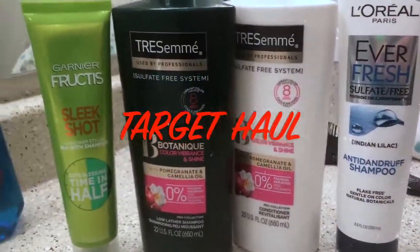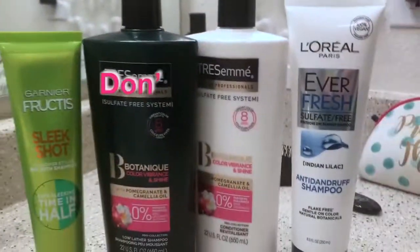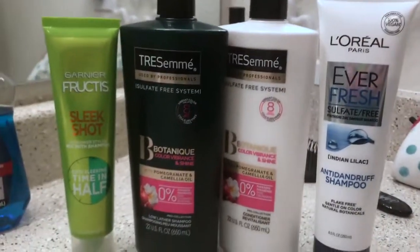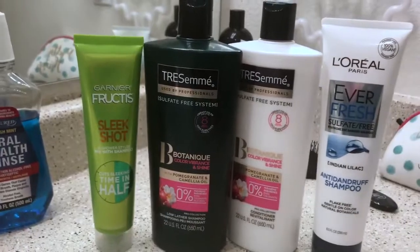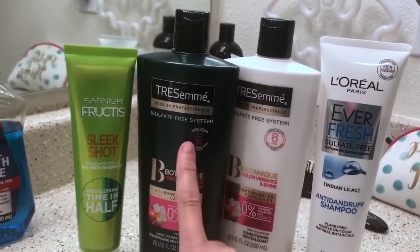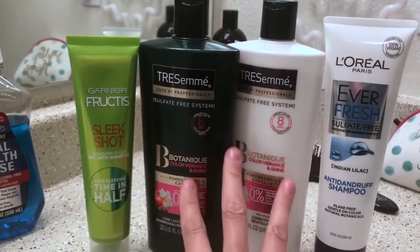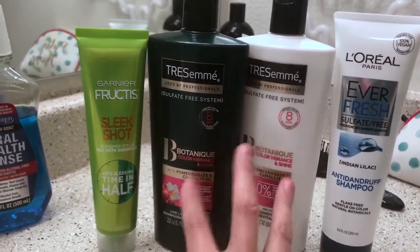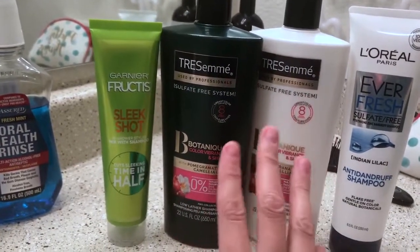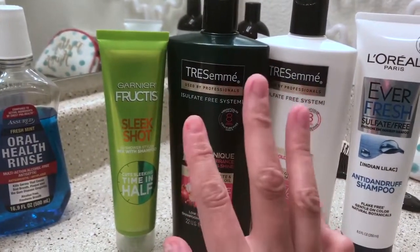Hey guys, welcome back to my channel. I'm in my bathroom right now and I want to show you what I got from Target — these are the hair products I was talking about. I traded up the Nexus for the more affordable Tresemme. This is the first time I'm using them, so I can't really tell you too much other than they have done wonders for my hair this week. I bought and started these on Monday.